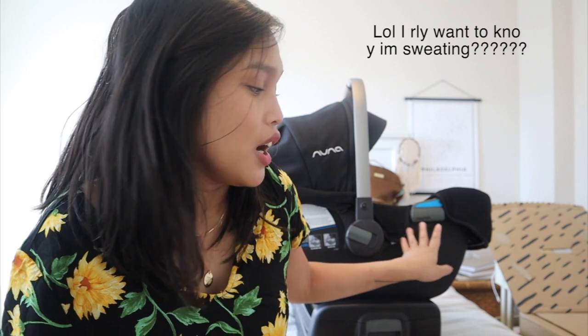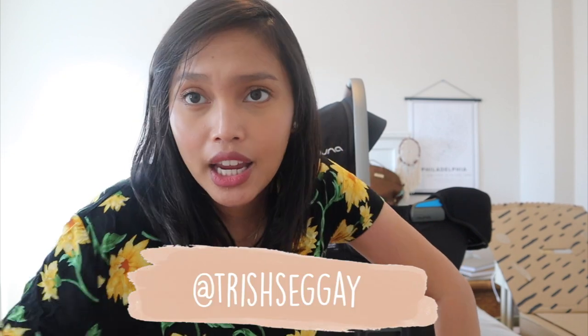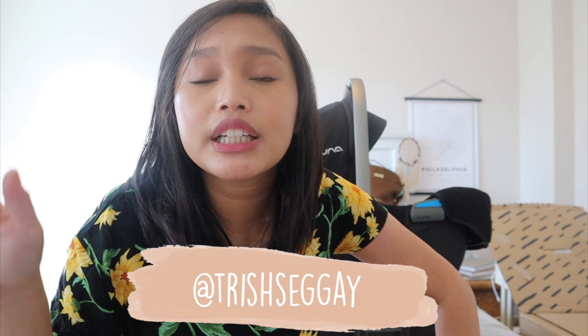That is it for my unboxing video! I hope you guys enjoyed this and found it helpful. We are so happy with our purchase — the Nuna Pippa is beautiful and super safe. It would mean the world to me if you subscribe, comment down below, and follow my Instagram at trishsegay. All the links are in the description box — I'll see you guys in my next video, bye!